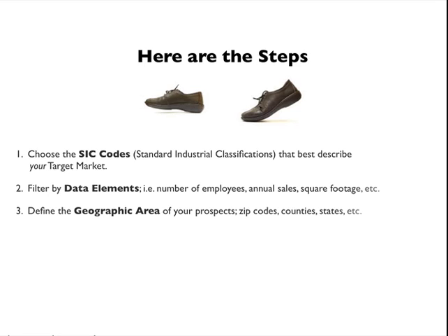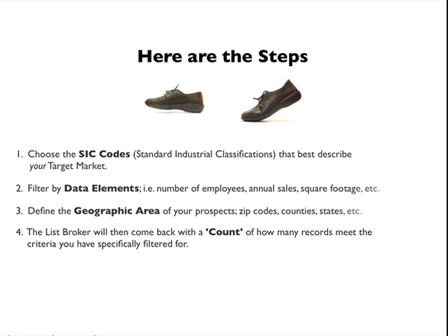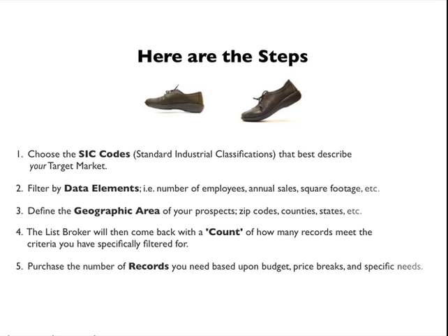Define the geographic area of your prospects — zip codes, counties, states, etc. The list broker will then come back with a count of how many records meet the criteria you've specifically filtered for. Then purchase the number of records you need based upon your budget, price breaks, and specific needs.